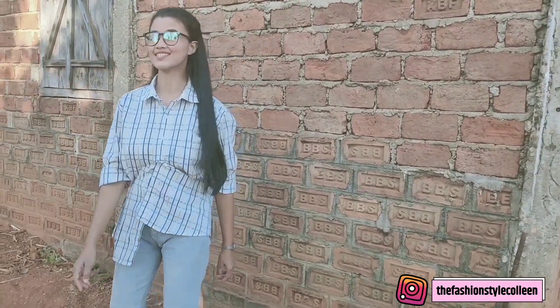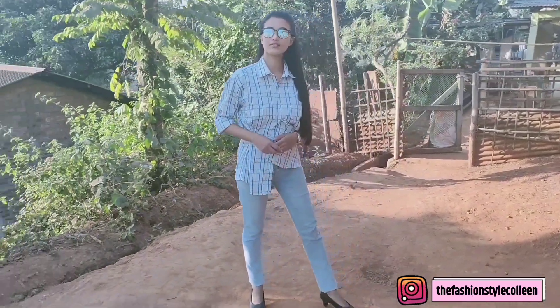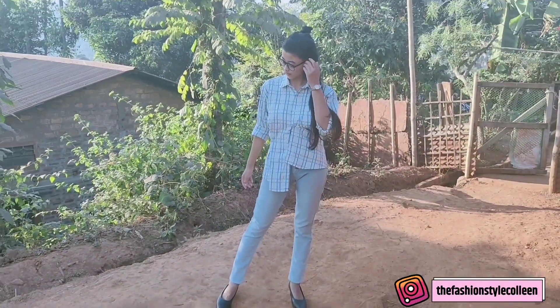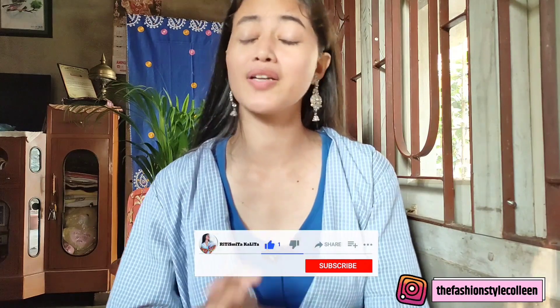So that was it for today's video guys. If you liked it, please like and subscribe, and I will see you in the next one. Until then, stay safe, stay fashionable.